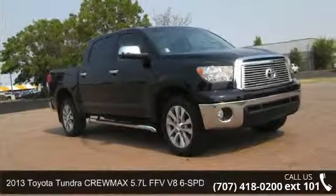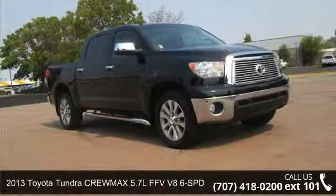Step into the 2013 Toyota Tundra. This may be the set of wheels you've been looking for.